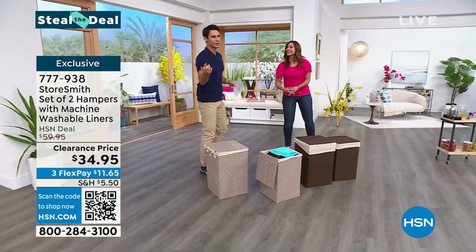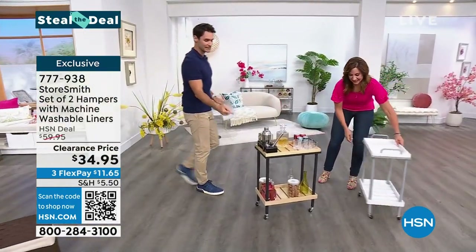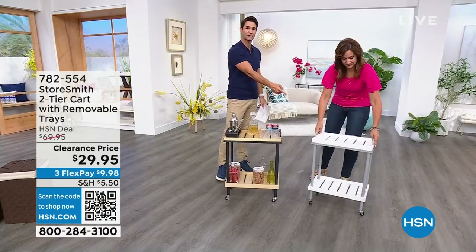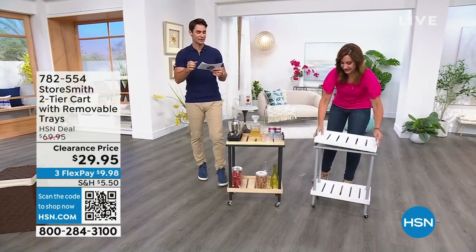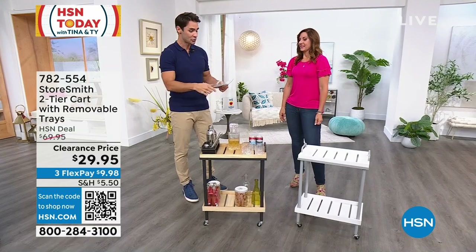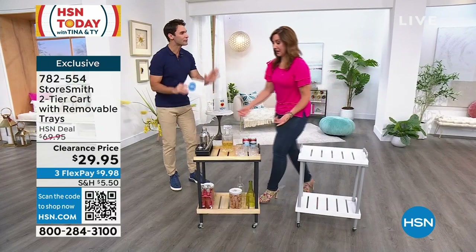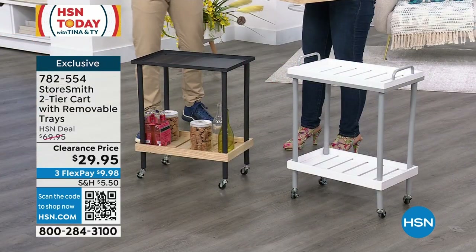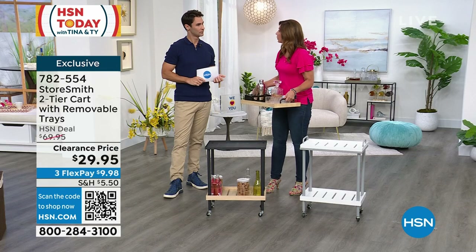We're going to move on to the two-tier cart. I love a cart like this — if you don't have something like this, you're going to be amazed at how versatile it is. This is wood and metal, constructed beautifully. You can take that top off and use it as a serving tray. This is over 50% off today at $29.95. Two colors to choose from: natural and black, or white and gray.